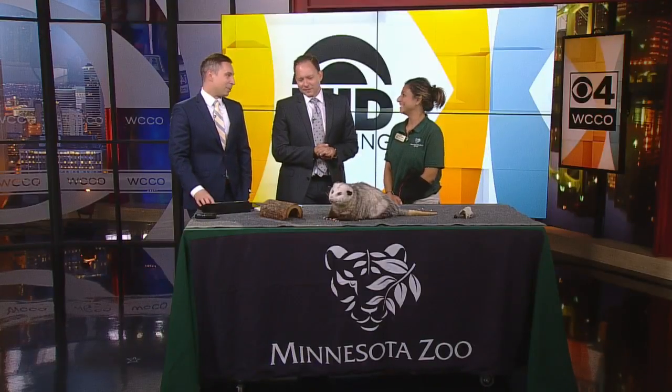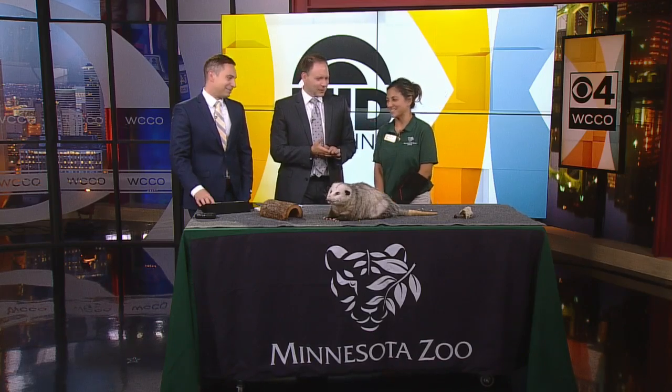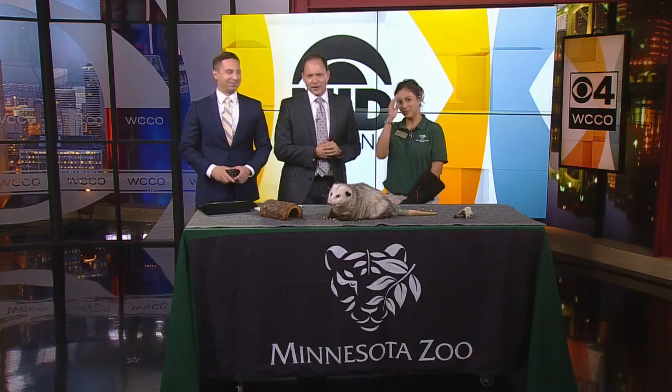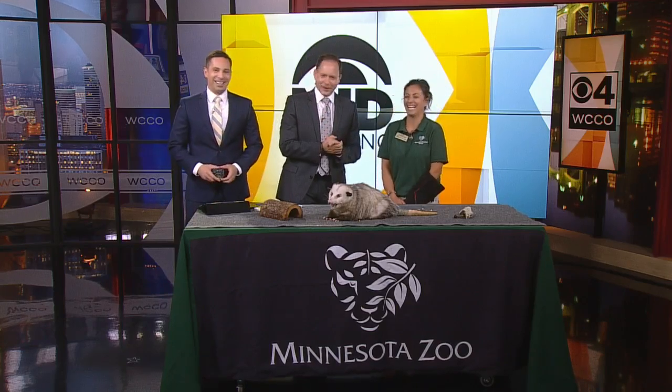Summer hours at the zoo are 9 in the morning until 6 in the evening every day. We love Scout but we love you too, Alex — thanks for coming in. Thanks for having us, I appreciate it. No tail, no 50 razor-sharp teeth — we're good.